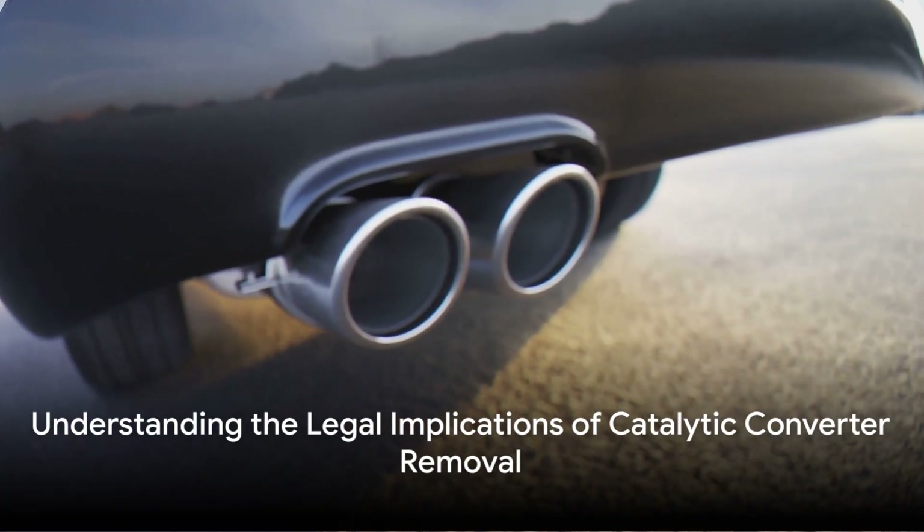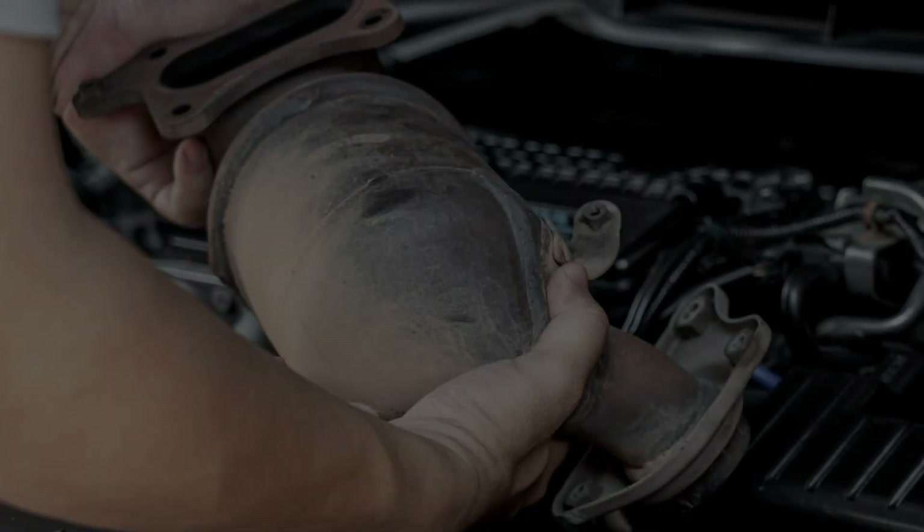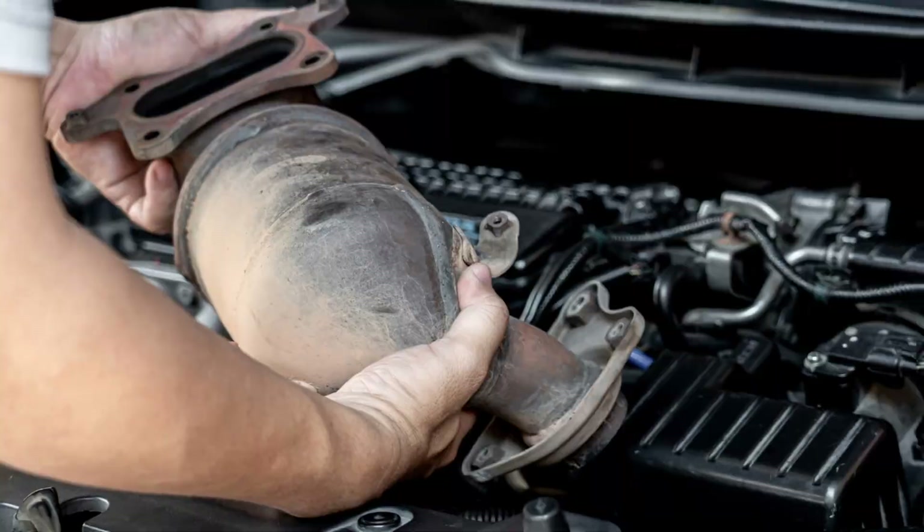Let's delve into the legality of removing a catalytic converter and what it means for you. Now that we've discussed the importance and legality of catalytic converters, let's talk about how one might go about removing it, hypothetically speaking. Remember, this is purely informational and not a recommendation.